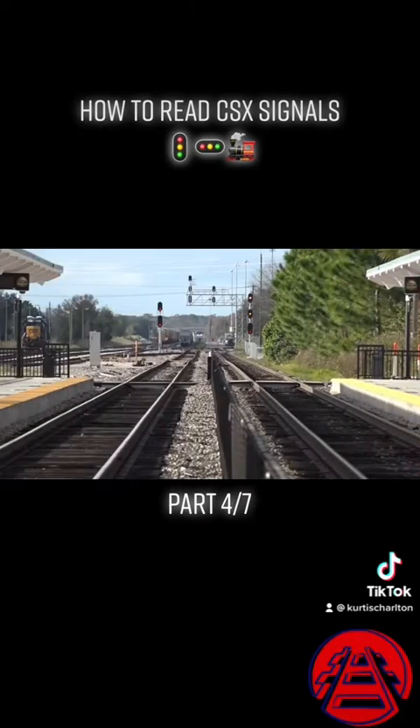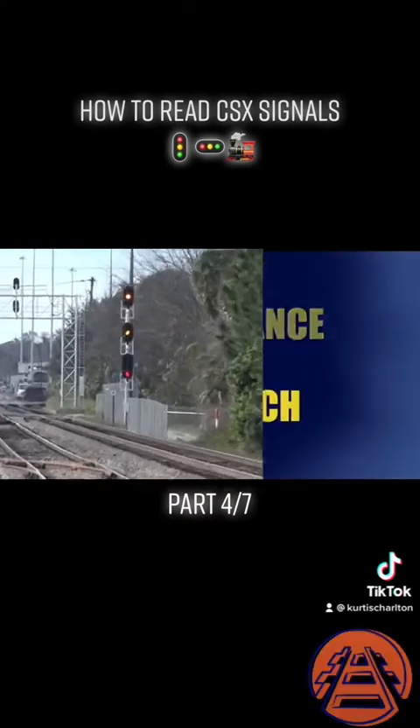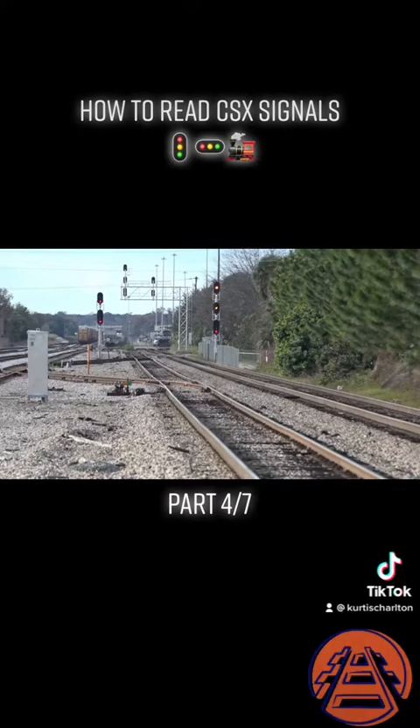Here's one that confused me for years — I don't know a formula or a trick to remembering it. I just memorized yellow over yellow: advance approach. Remember that an approach means proceed prepared to stop at the next signal, slowing down to medium speed when the engine passes the approach. Advance approach indicates proceed prepared to stop at the second signal. We're at the Sanford Sun Rail stop on the Central Florida Rail Corridor, ex-Atlantic Coastline Main, the A Line. The next signal up from here is the crossover and lead to Rand's Yard, and that signal is likely displaying an approach.